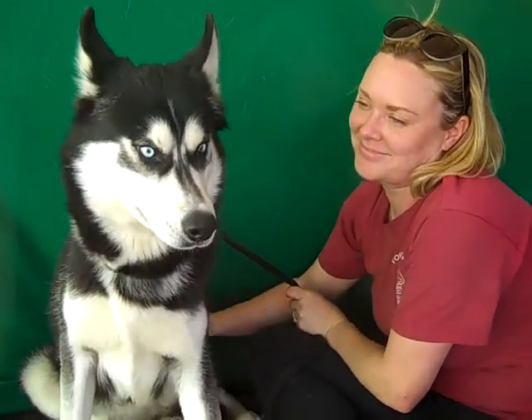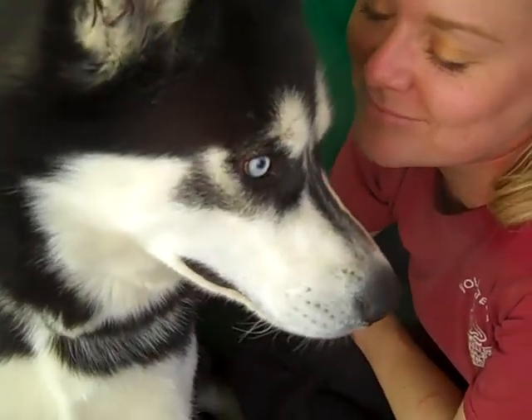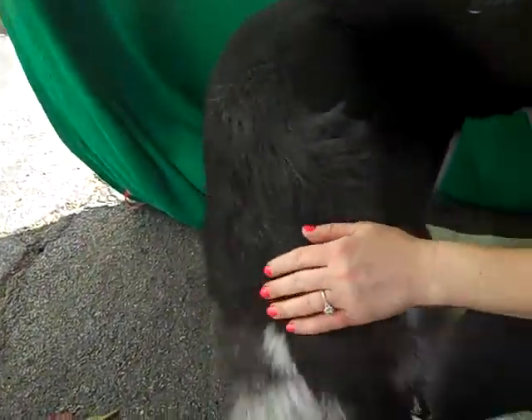Friendly, sweet. One really cool thing about him — look at those beautiful eyes. He's got the baby blue eye, and then the other eye is — one eye is actually half blue and half brown.